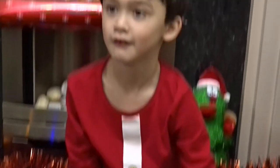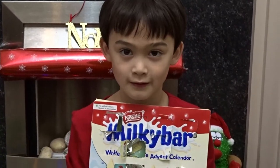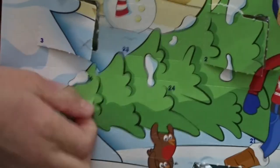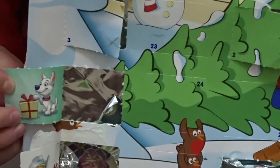Now some white chocolate. Nestlé Milky Bar White Chocolate advent calendar. Wonder where number 16 is — can you find it? There! It's a dog with a present.